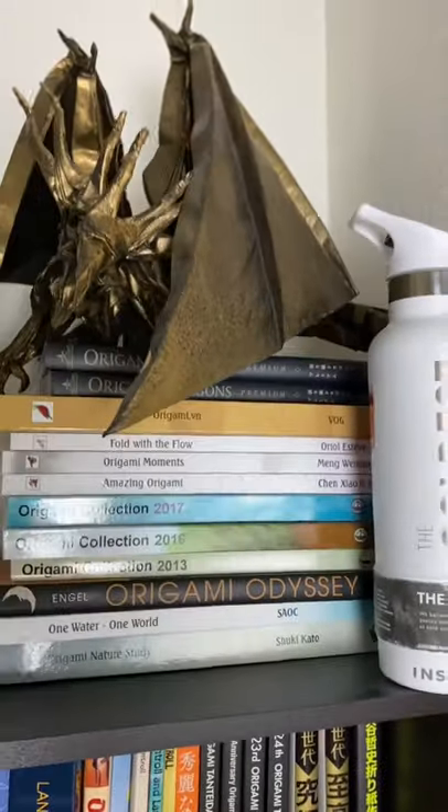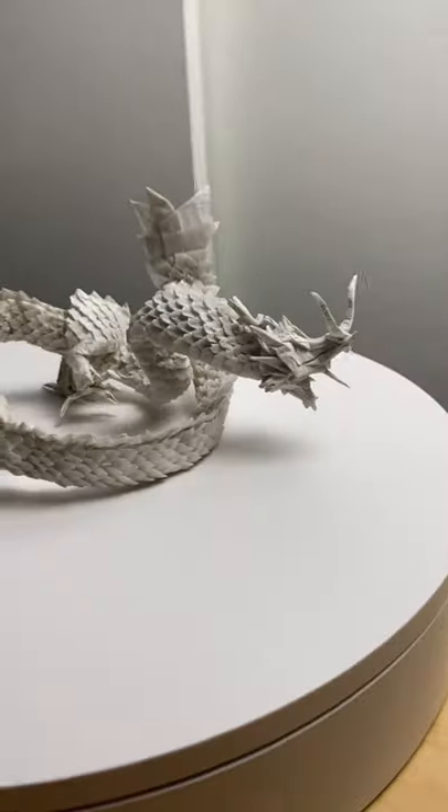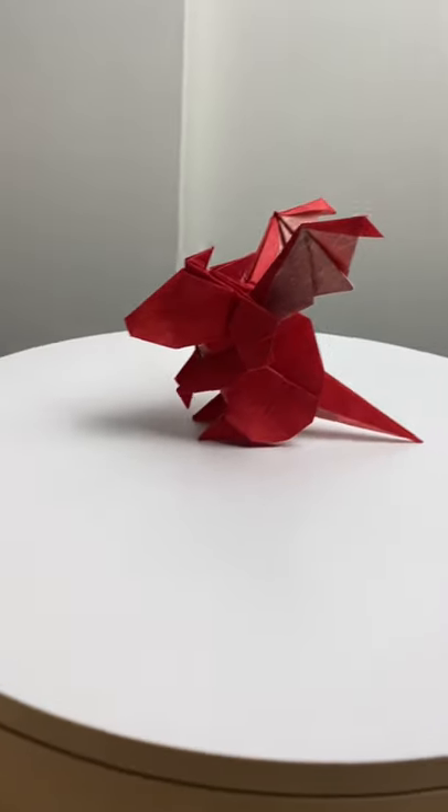Dragons. What makes dragons such a great origami subject? If you think about it, we've never seen a real dragon because they don't exist. They're made entirely from our imagination. And that's why each origami design is so different.